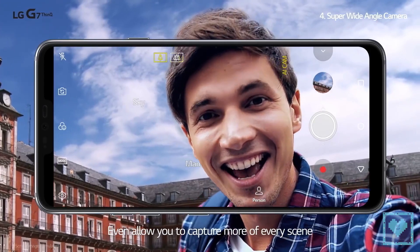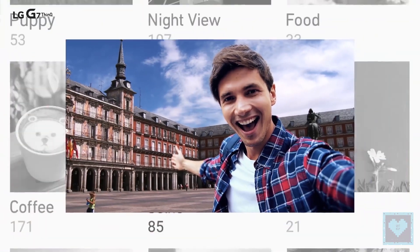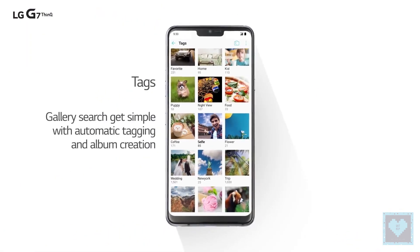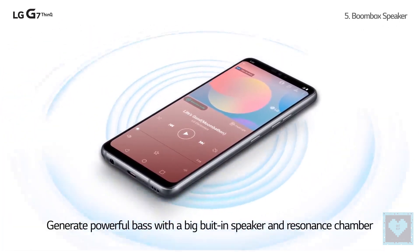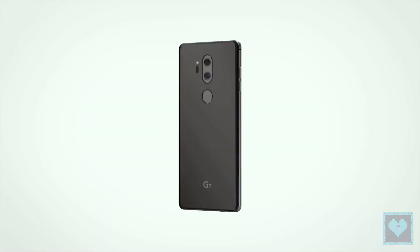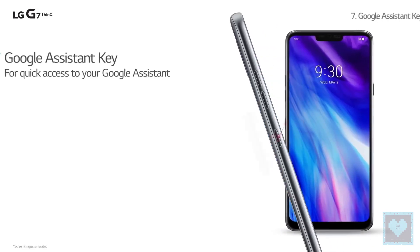It also has the Google Lens feature alongside AI integration in cameras that will automatically detect which of the 19 modes will be best for shooting in different environments. In addition, customers get the Boombox speaker that uses the G7's internal space as a resonance chamber to deliver more bass in audio. It is also the first smartphone to offer DTS-X virtual 3D surround sound.